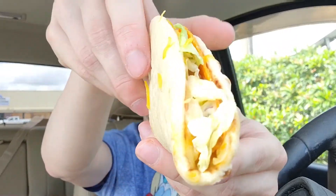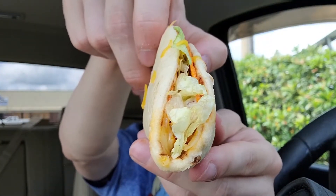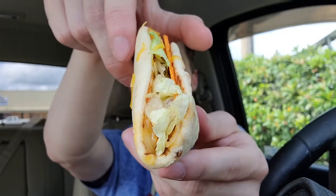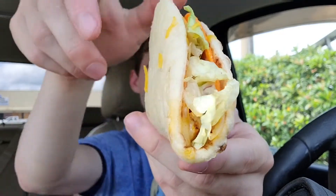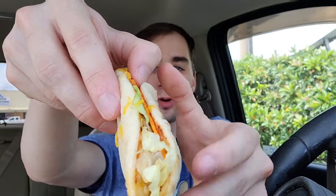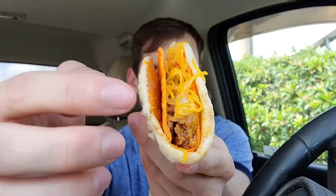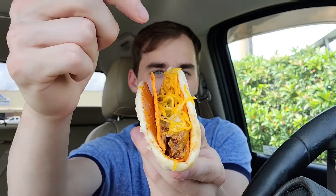The Gordita Crunch is kind of like two tacos in one. It has a pita shell — I think the same thing they use for their Chalupas — and then a Doritos Locos Taco inside of that. They have a three-cheese blend around the side, and it's a beef taco with shredded beef, lettuce, cheese, and a spicy ranch sauce. This is around 500 calories.